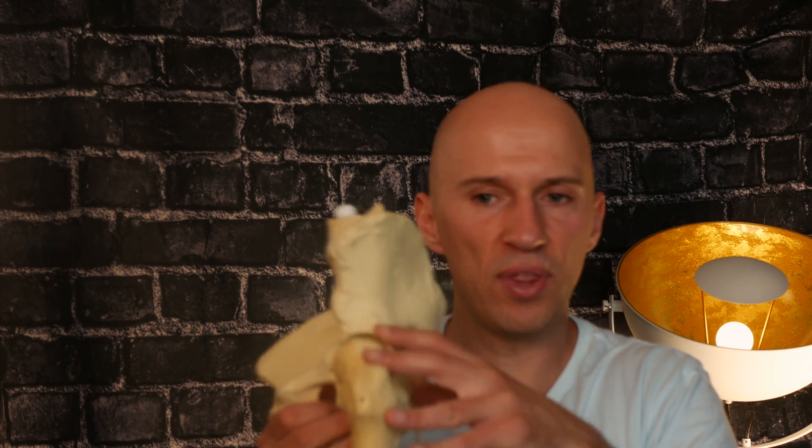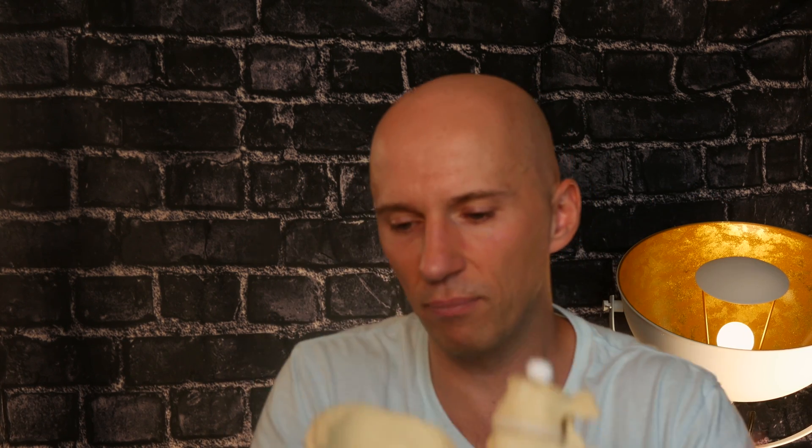A lot of times with a posterior approach, they might cut the glute med on accident, and now you don't have these muscles creating the stability to keep the pelvis level. That is kind of whack.